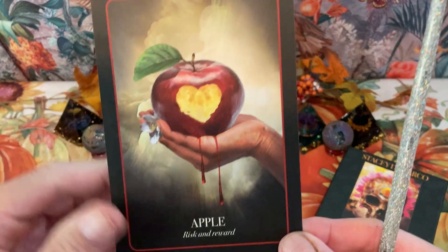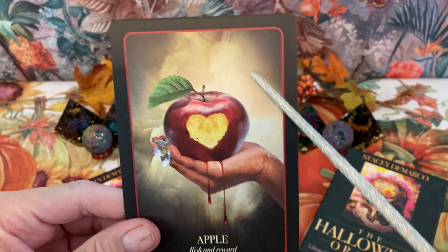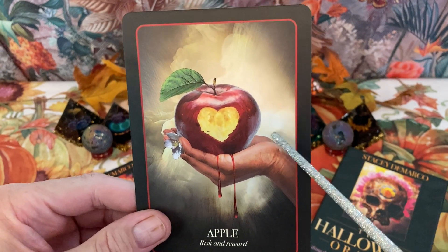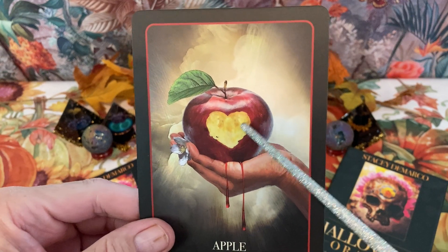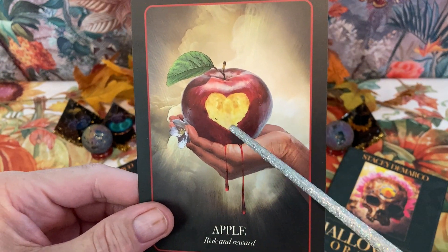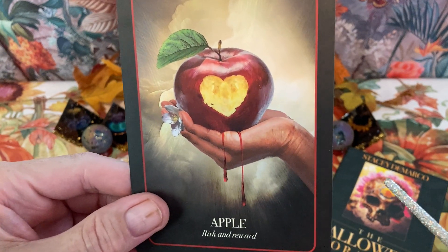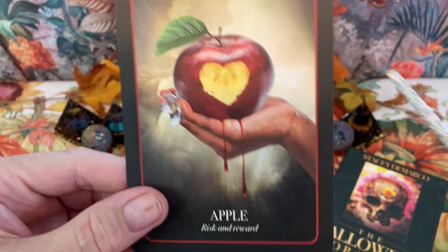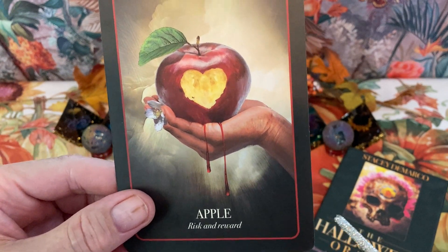Next we have Apple. We have a nice cloud in the background with some light stretching through, and an apple with a heart-shaped bite out of it with blood coming out. It looks like a little flower right there. The keywords are risk and reward.